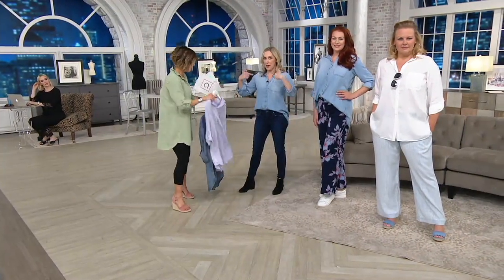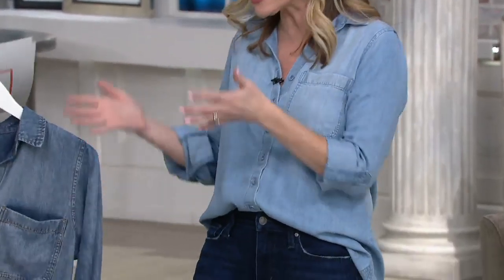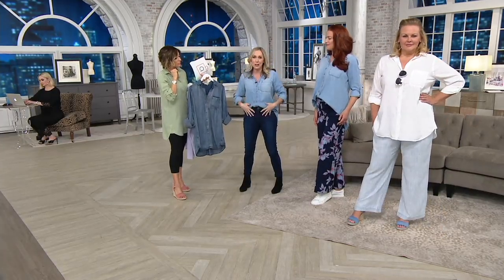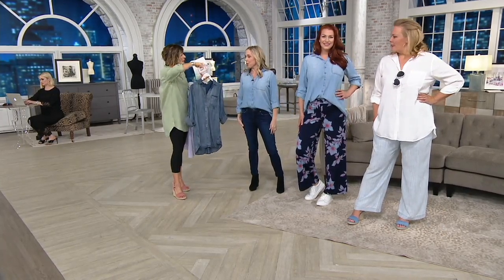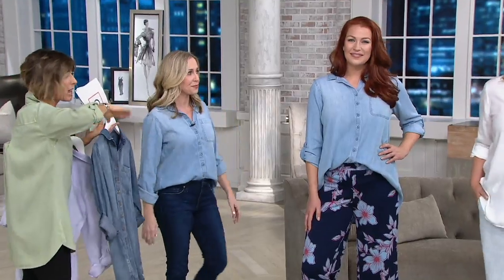Even at extra extra small in regular length you can tuck the shirt in or wear it long - it's a versatile 'you do you' shirt. Michelle is extra extra small regular. Ellen is 5'10" wearing a medium in the regular length. The lighter blue is called Mojave, the darker blue is Pacific Night - just think L for lighter and D for darker. Machine wash, tumble dry.